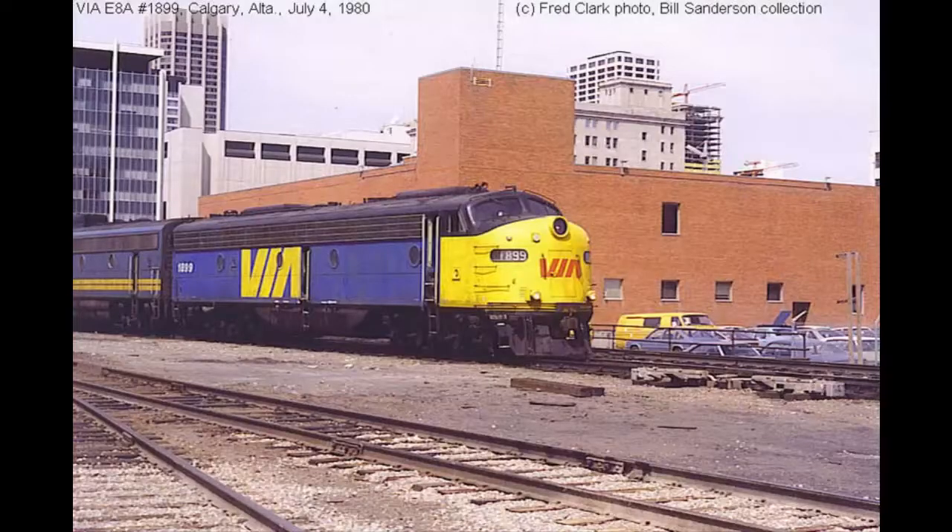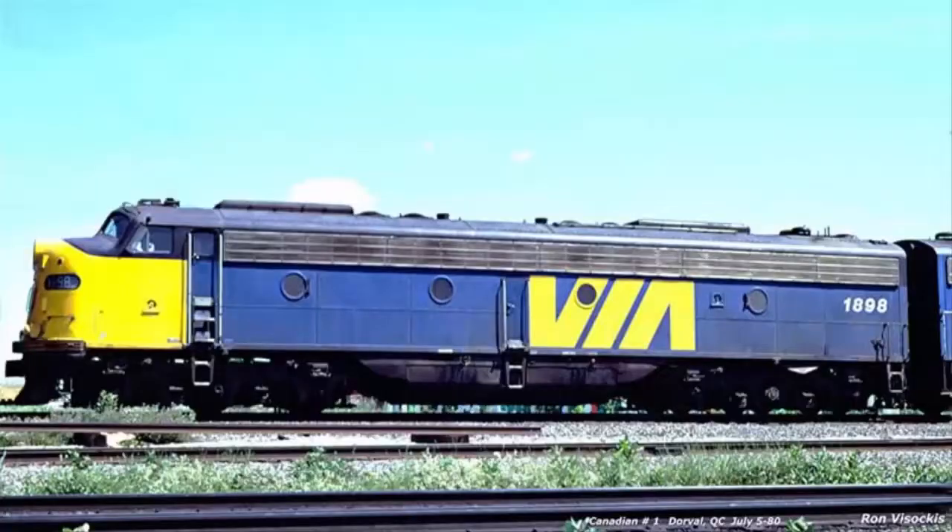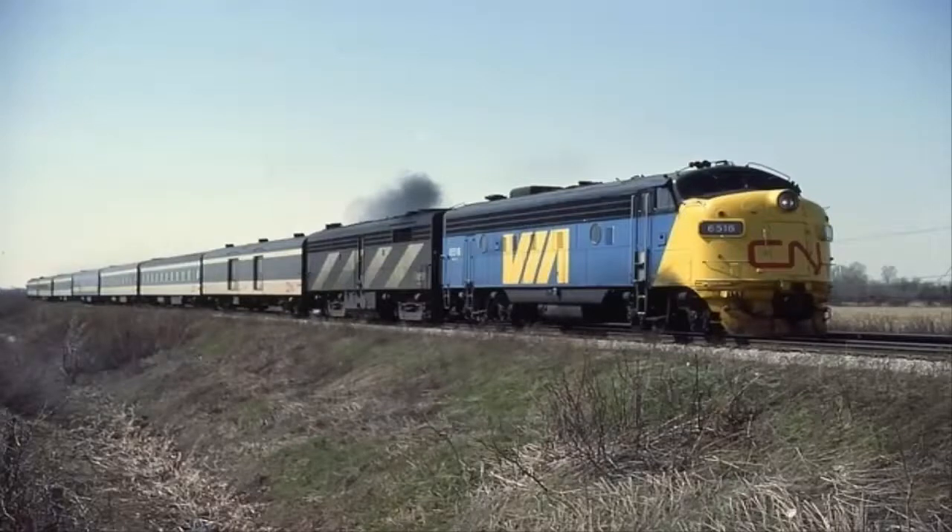Via Rail only used the engines from 1977 to 1980, when they either sold or scrapped them. As I said at the beginning of this video, it is extremely hard to find information on these engines since they were not very well documented. The engines, like CP did, used them on the Canadian, since they were rated at 2,250 horsepower instead of using two FP9Us which were only rated at 1,750 horsepower. It was more efficient to use two engines equaling 4,500 horsepower instead of three engines adding up to 5,250 horsepower — although it was simply more efficient to use two giant locomotives rather than one engine and two B-units or another engine.